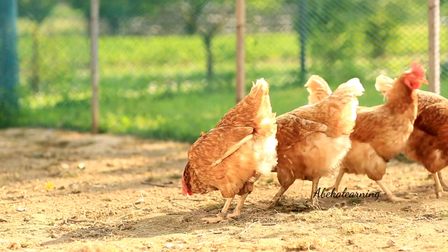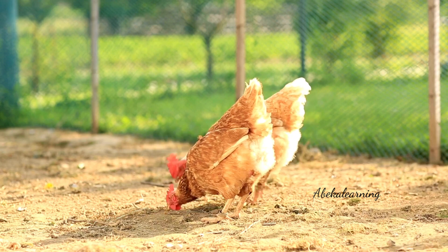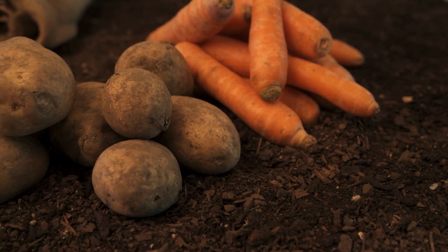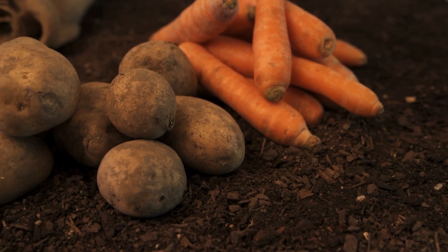Some farmers raise hens to lay the eggs we eat at breakfast time. Some farmers grow fruit, such as apples or watermelons, or vegetables, such as carrots and potatoes, which taste delicious too.